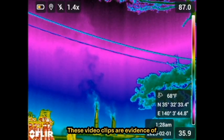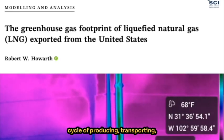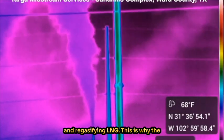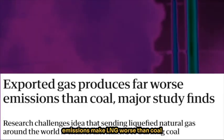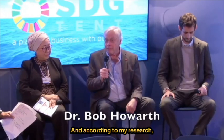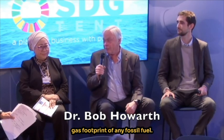These video clips are evidence of methane emissions through the life cycle of producing, transporting, and re-gasifying LNG. This is why the science finds that these methane emissions make LNG worse than coal from a climate emissions standpoint. And according to my research, LNG has the largest greenhouse gas footprint of any fossil fuel.